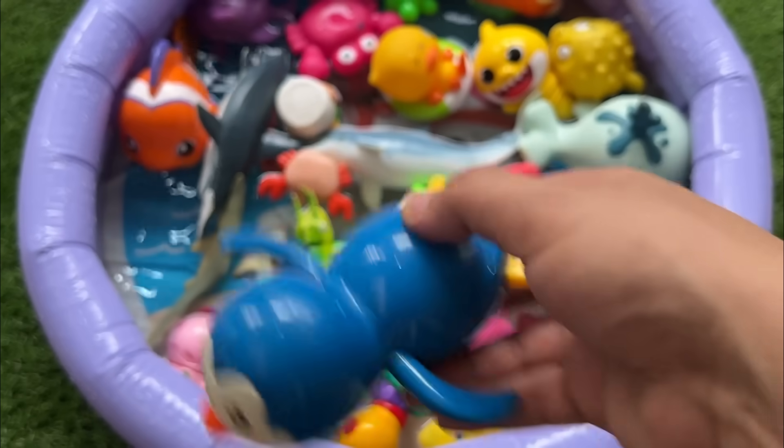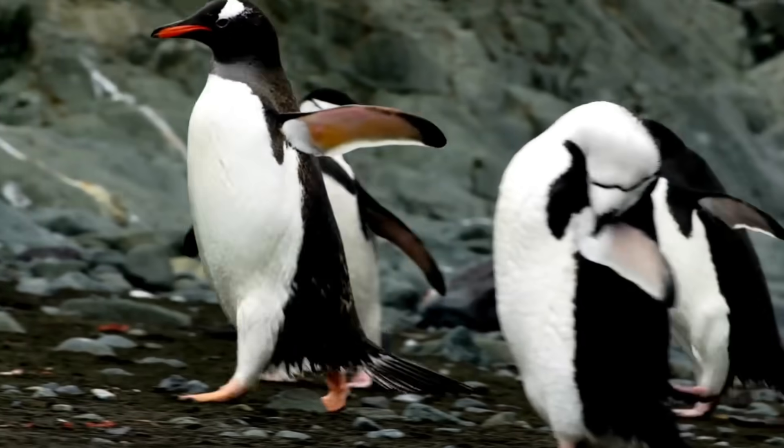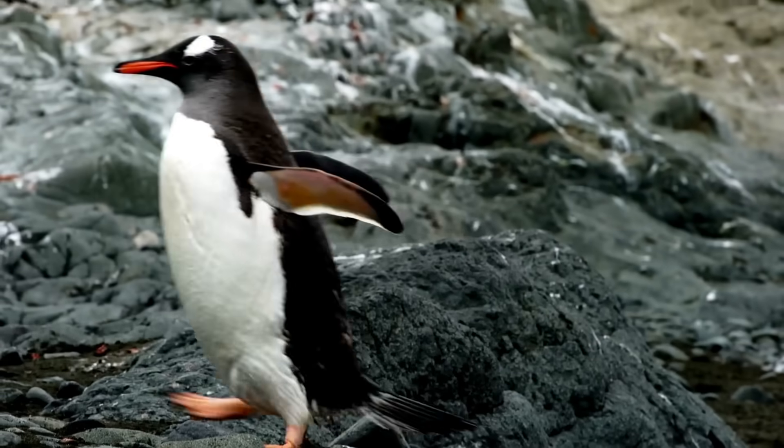Penguins are flightless birds adapted for swimming, using flipper-like wings to fly underwater at speeds up to 15 miles per hour.